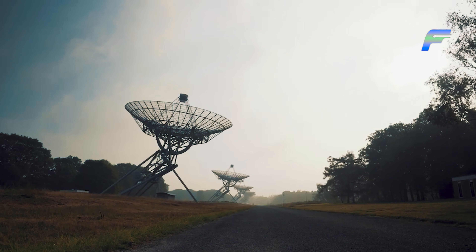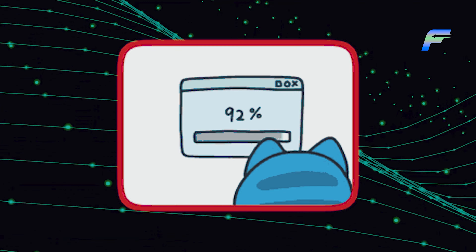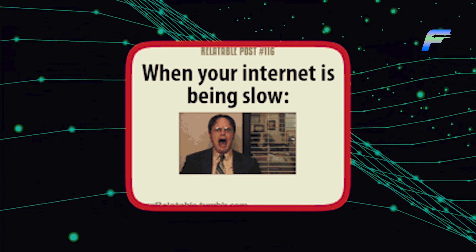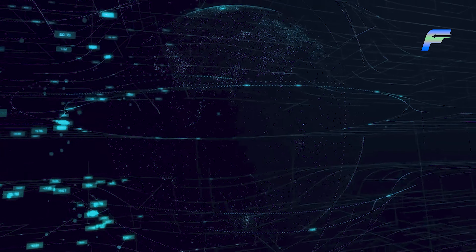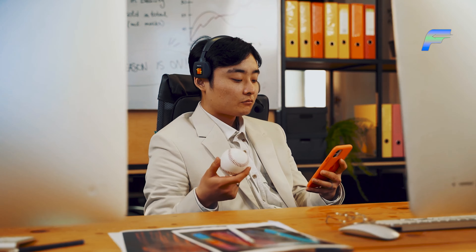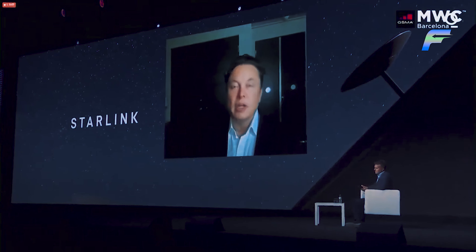When the term satellite internet is brought up, it is often not a positive statement. This is because satellite internet was known to be unreliable and inefficient in the past, with extremely low browsing speeds. In today's fast-paced world, high-speed internet is required, whether it be for communication through video calls, gaming, or even streaming movies online. And Starlink claims to do just that.